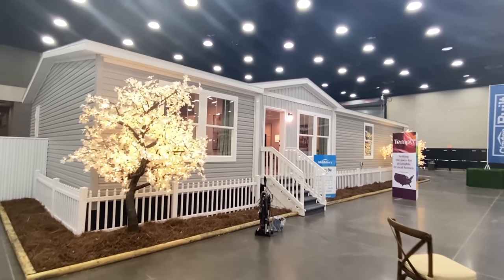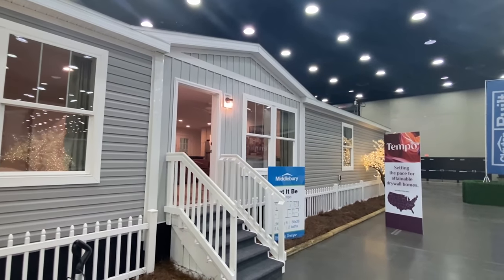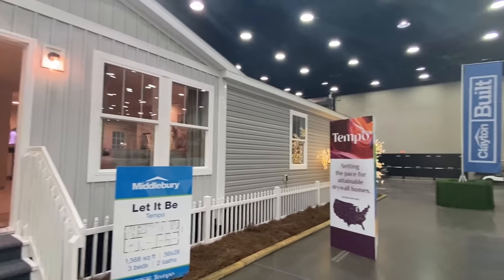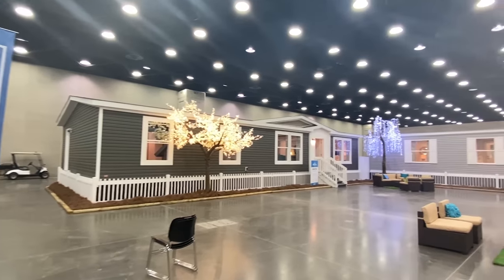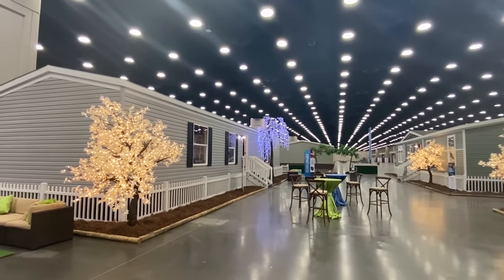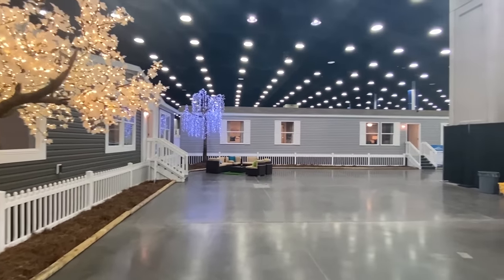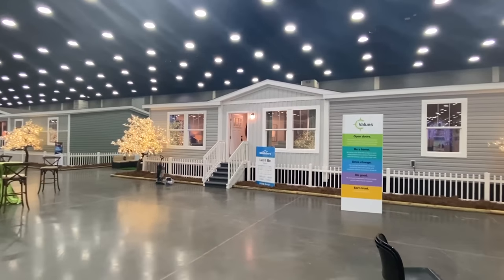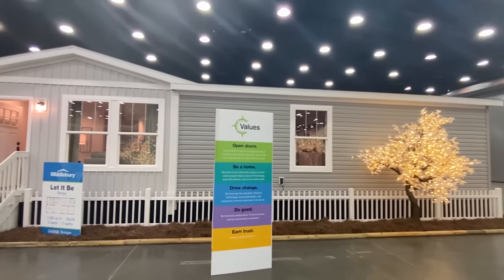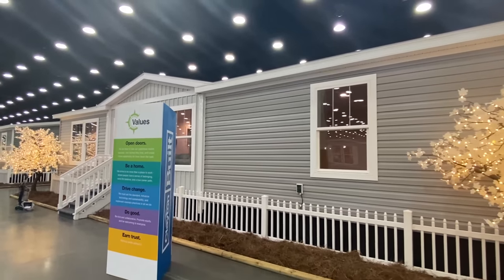Hello everyone, thank you for clicking on the video. Today we're going to be looking at this home manufactured by Clayton — it's very nice. We're going to get into the interior, but I want to briefly look at the exterior. I want to come right here and just show you all the different houses they have set up here. This is the Louisville Manufactured Housing Show here in Louisville, Kentucky, and I'm very grateful to be able to come and tour these homes for y'all.